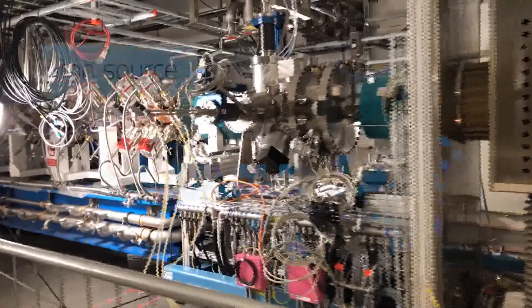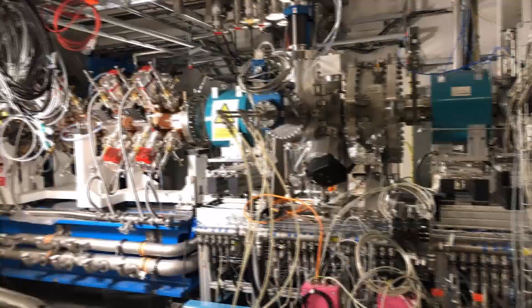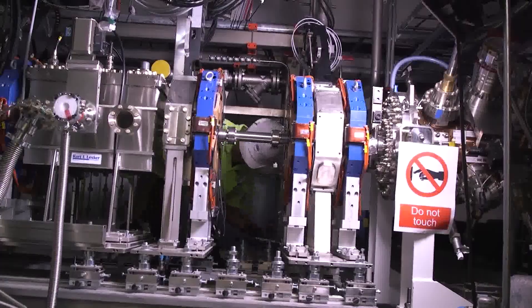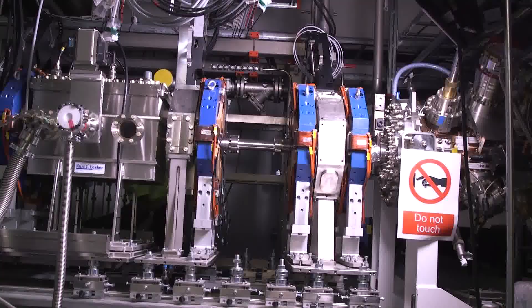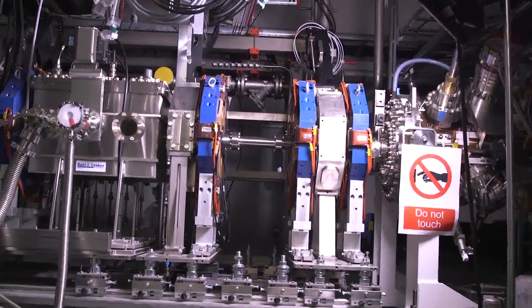This is where it all starts: the ion source manufactured by INFN in Italy. Plasma is created from hydrogen gas and the protons are separated from the electrons. These protons are then drawn into the accelerator, where they are accelerated to speeds approaching the speed of light.